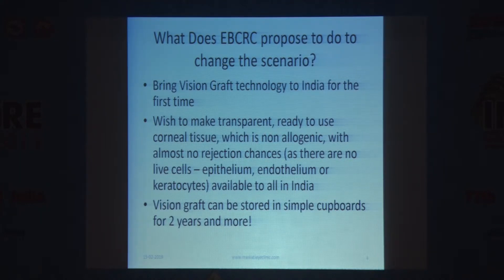What is Vision Graft? It is a transparent, ready-to-use corneal tissue which is non-allogenic — meaning it doesn't cause any rejection or allergies, with almost no rejection chances as there are no live cells. The keratocytes in the stroma are killed by gamma irradiation; there is no epithelium and no endothelium. It can be stored in simple cupboards with no refrigeration required for two years — and privately they tell us up to three years with no harm.